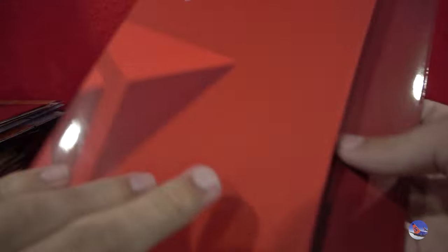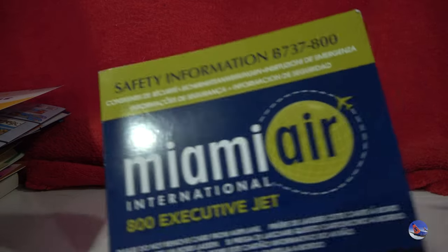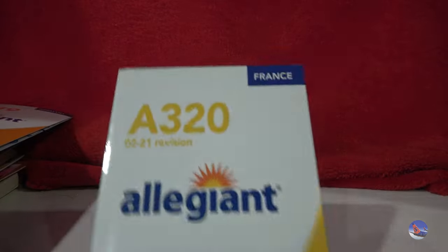We have a Delta 757-300 safety card from 2011 — I got three of these, so that was really awesome. And then some other free safety cards as well — there's a whole bunch here. There's a Miami Air International 738 safety card, which is awesome. And then we have an Allegiant A320, an early 2021 revision, which looks awesome. And then here's a second one — plenty of duplicates, but they were giving these out for free.